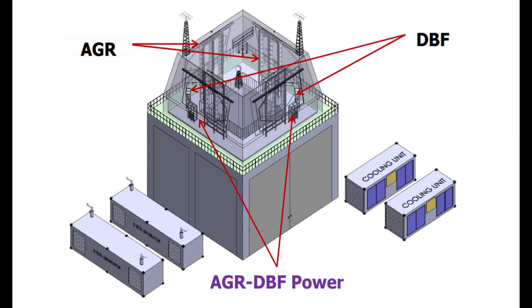It will be qualified for deployment up to an altitude of 3,000 meters above mean sea level and must withstand severe environmental conditions existing at these deployment sites.